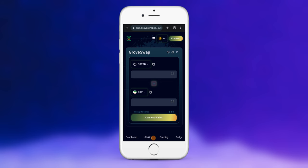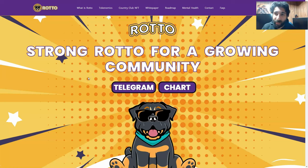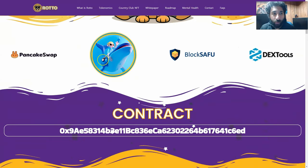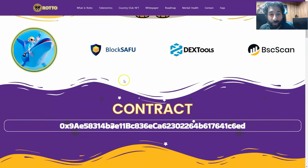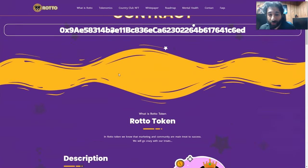Roto is finally on Grove Swap, guys. Big congratulations to Roto Token for getting on Grove Swap. Make sure to make that pair if you're there. You can find Roto right here on their website if you want a refresher about the token or just to learn more. You can see there are some big names behind it — Dex Tools, Block Safeview — and you can grab the contract right here, which you can paste into the Dex as I just did.